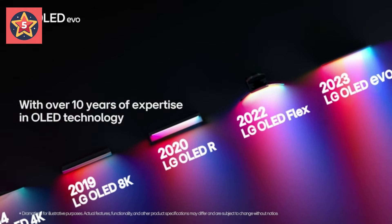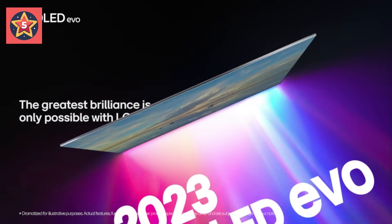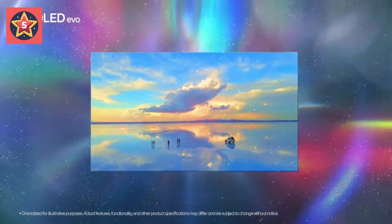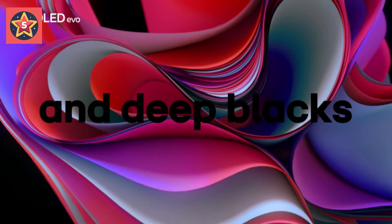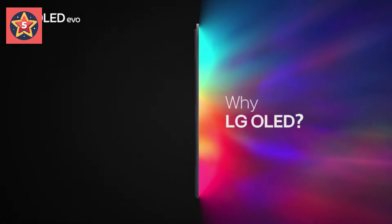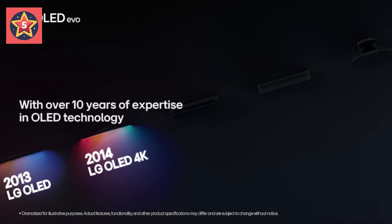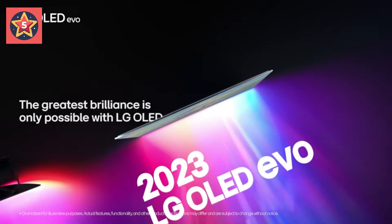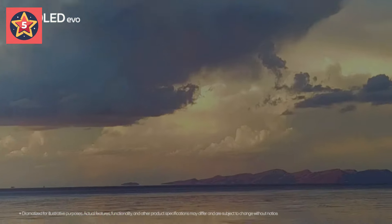AI-assisted deep learning analyzes what you're watching to choose the best picture and sound settings for your content. The LG OLED EVO C3 features an Ultra Slim Design that blends into the background with an almost invisible bezel for a seamless look. When you're finished watching, display paintings, photos, and other content to blend the C3 into your space.